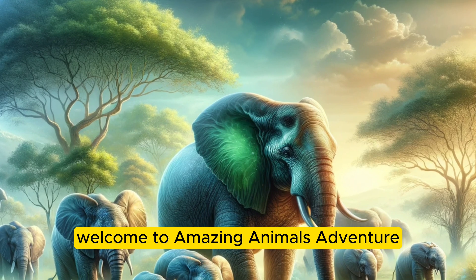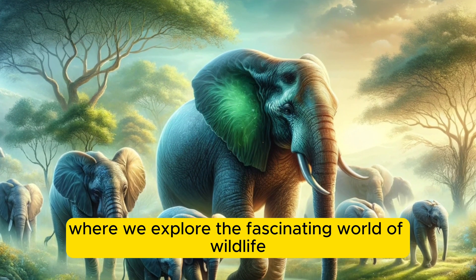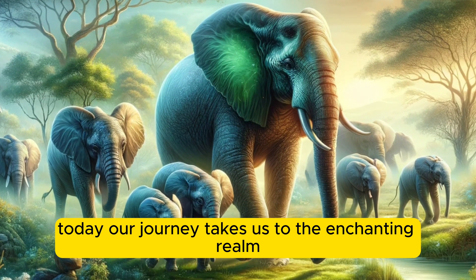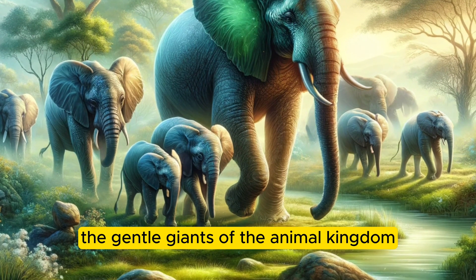Welcome to Amazing Animals Adventure, where we explore the fascinating world of wildlife. Today, our journey takes us to the enchanting realm of elephants, the gentle giants of the animal kingdom.